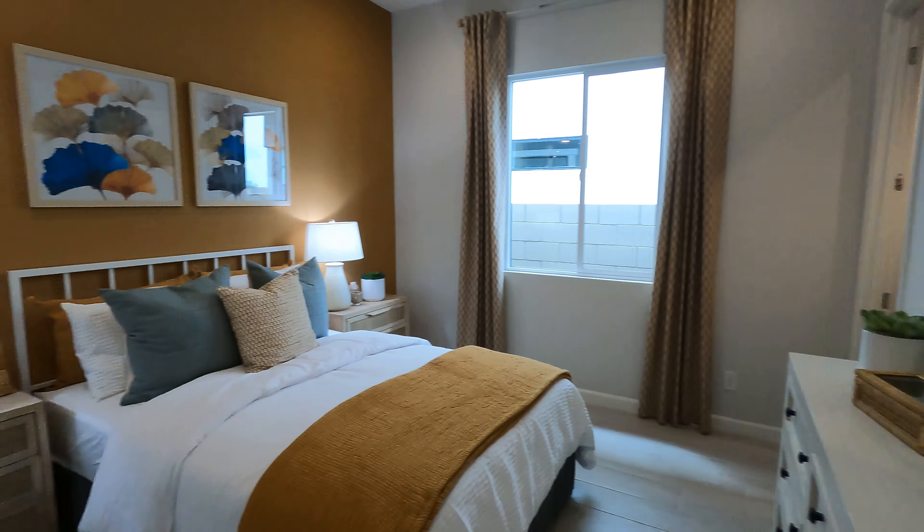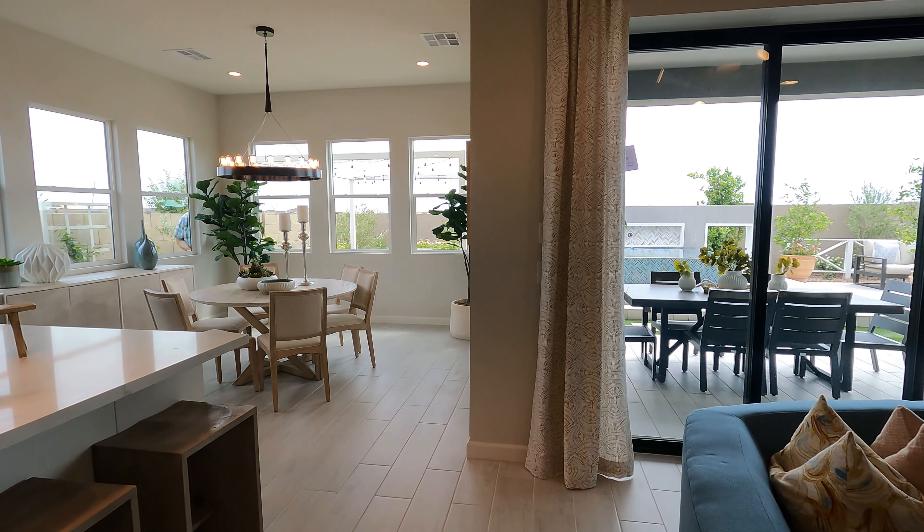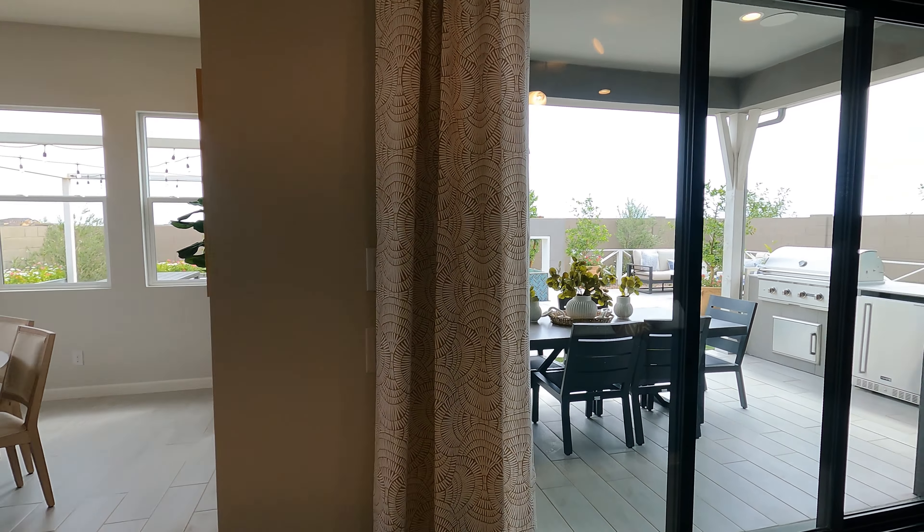Definitely a nice layout. This is the Stanfield, and you can get this starting at $609,995 — definitely a good price given the current climate in this area, and especially for a Toll Brothers home, that is really competitive. Four beds, two and a half baths, three-car garage, single story, 2,412 square feet.